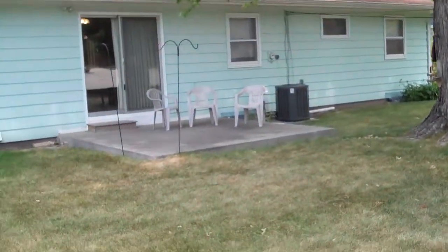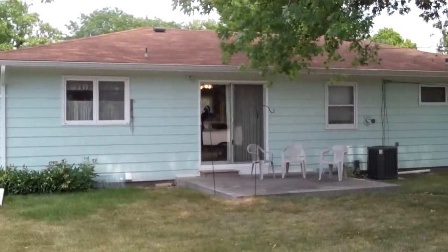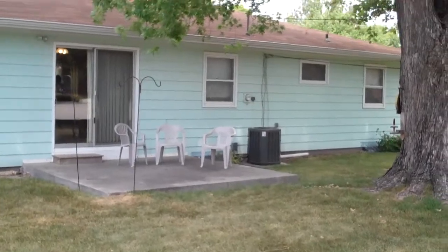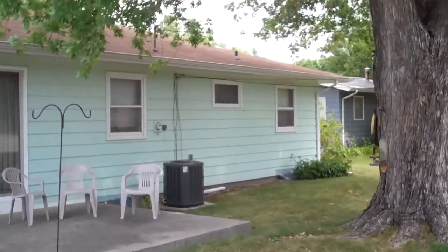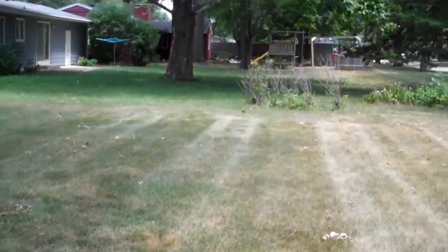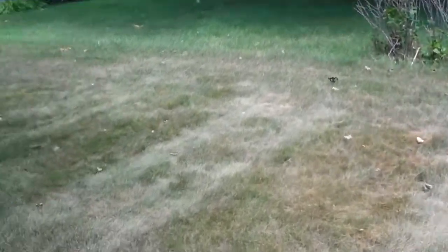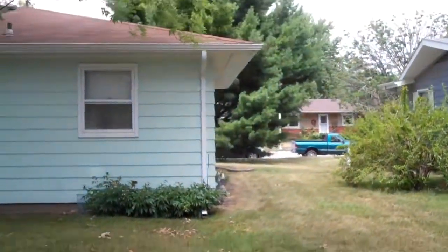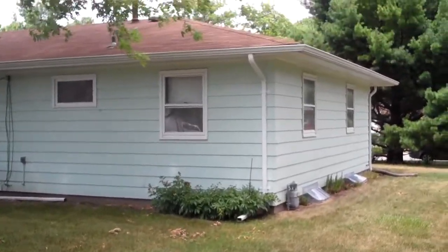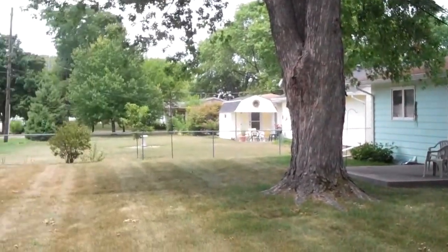A little over 9,000-square-foot lot. And there's a nice concrete patio here with a sliding door to the dining space. Just a solid, well-built ranch home in Central Ames.